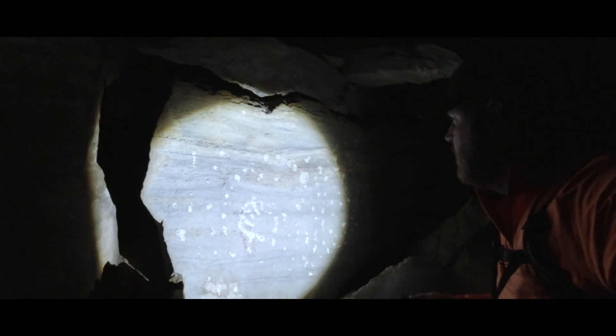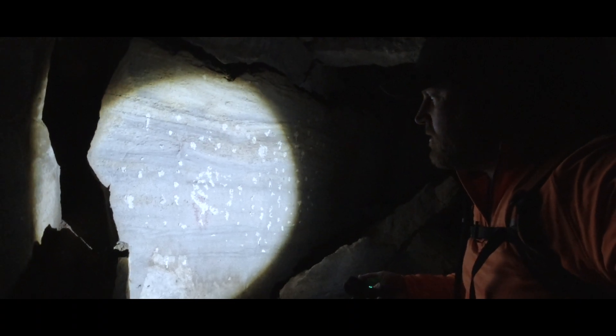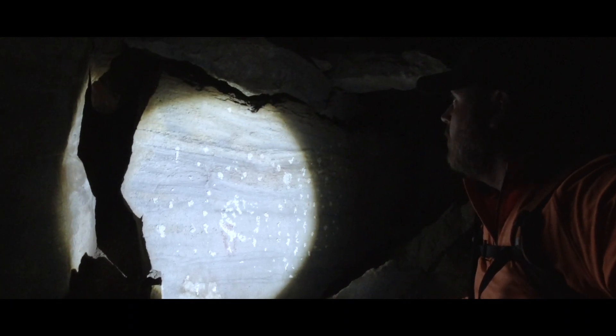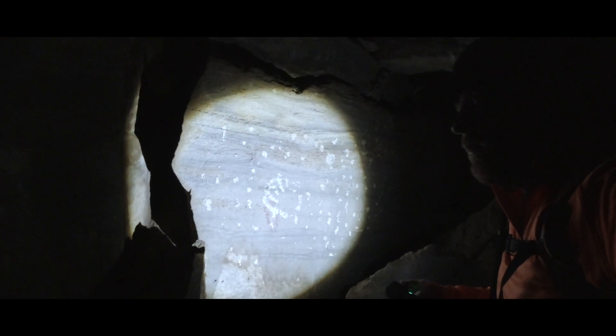Here on this wall we can see what looks like stars with a hand in it. My understanding from what I read and watched is that that could be from the 1950s, because people have been coming in here a long time even after the mine was closed. I don't know how old that is or when that was placed.